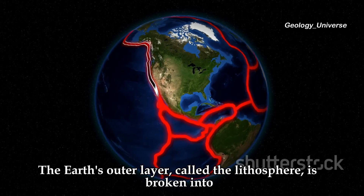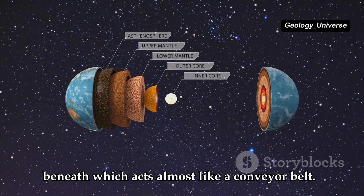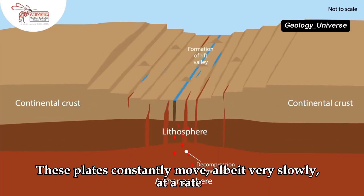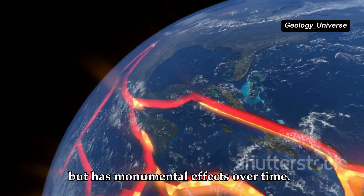The Earth's outer layer, called the lithosphere, is broken into several large plates that float on the semi-fluid asthenosphere beneath, which acts almost like a conveyor belt. These plates constantly move, albeit very slowly, at a rate of a few centimetres per year, which might seem insignificant but has monumental effects over time.